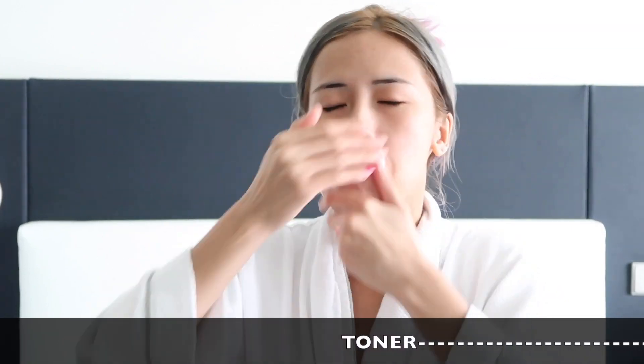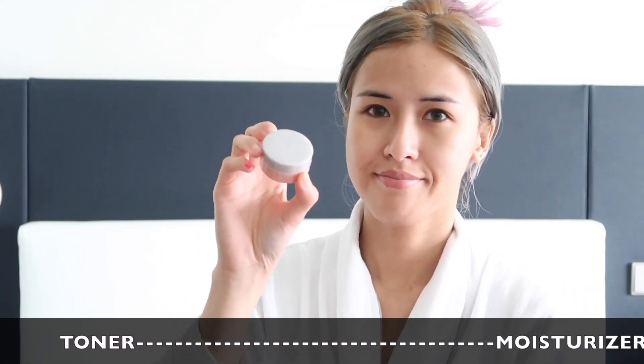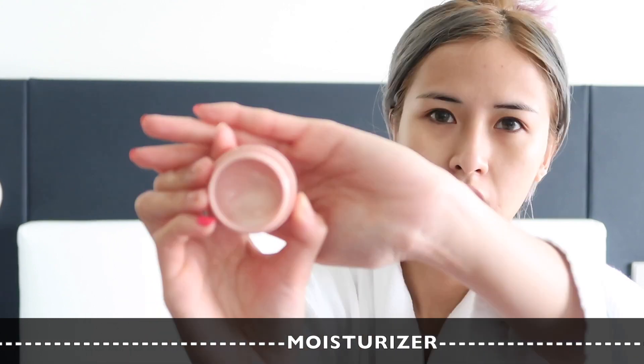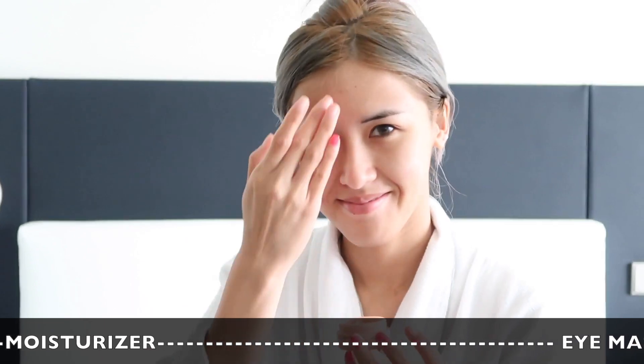I'm using some of the Hada Labo Moist Water Toner and applying it on my skin gently, massaging the toner in. It helps absorb quickly. Then I apply some moisturizer on my skin to keep it moist and stay healthy.